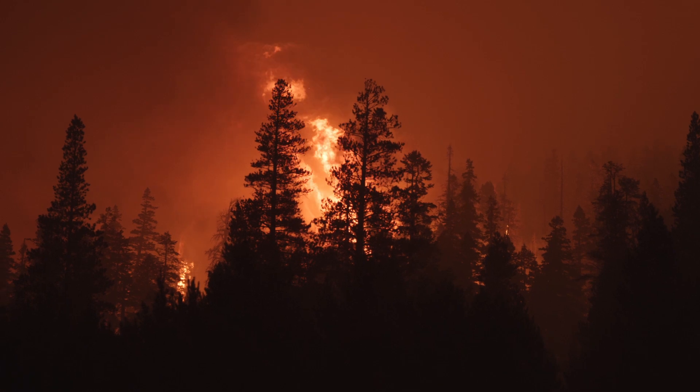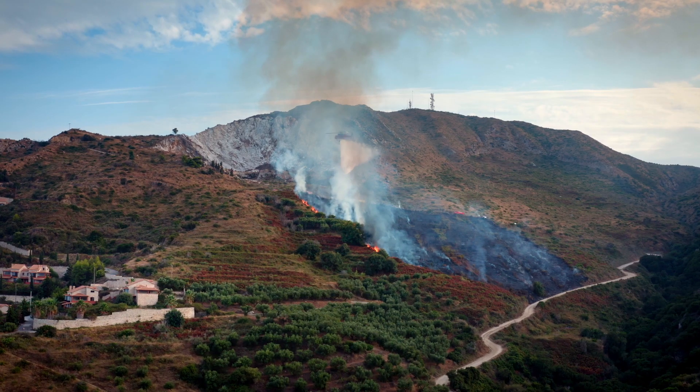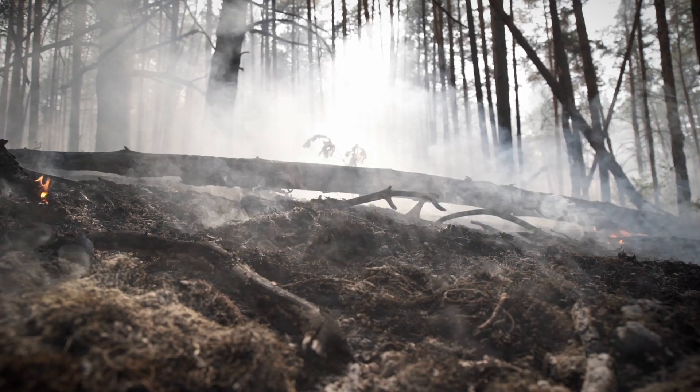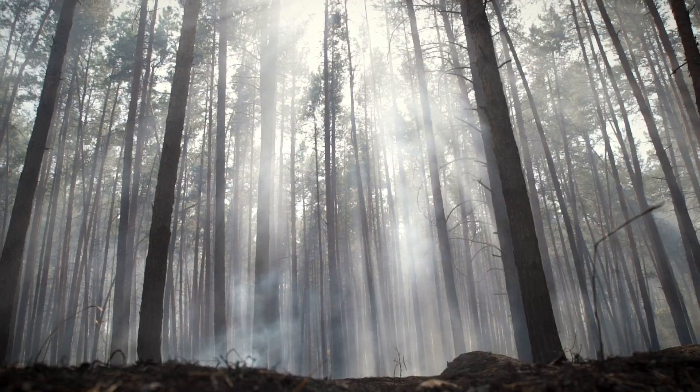Wildfires are becoming a growing problem. They devastate wildlife and human lives across the globe, and most of them are started by lightning. It often takes over 24 hours to find a lightning-ignited wildfire. With our technology, it's 40 seconds.